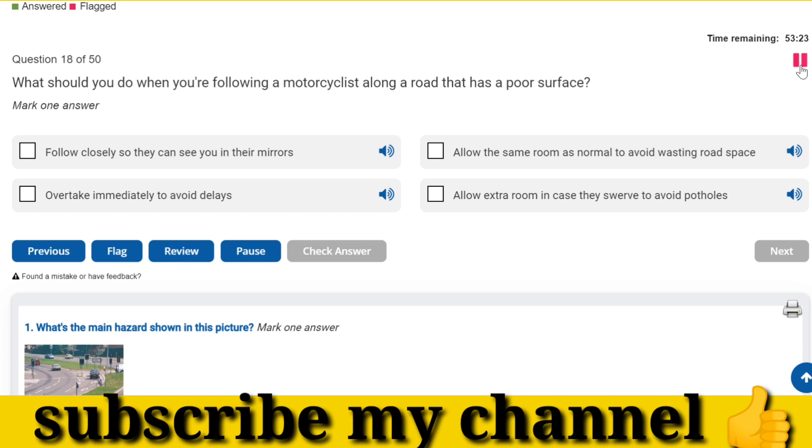What should you do when you're following a motorcyclist along a road that has a poor surface? Allow extra room in case they swerve to avoid potholes.